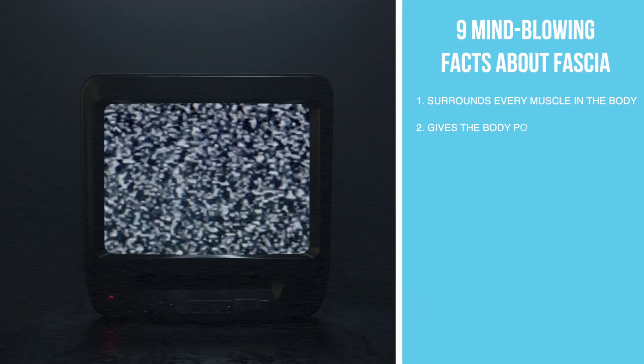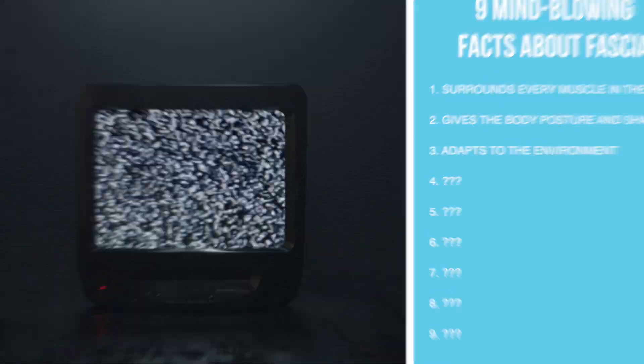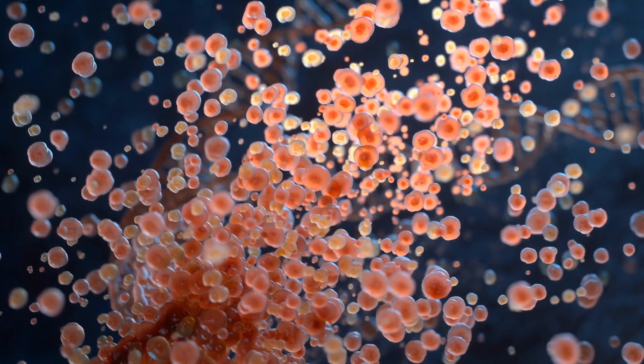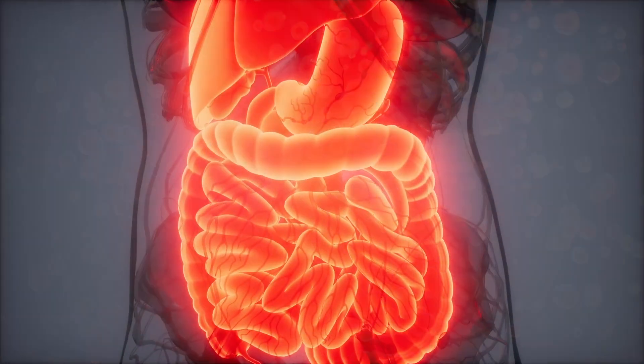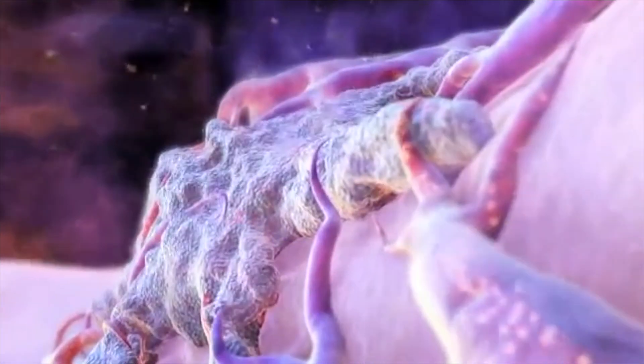Fascia also has similar properties to liquid crystals in those digital TVs — it has these repeating patterns of similar type shapes that have the ability to change and adapt to the environment. The little cells that make fascia or collagen are called fibroblasts. These little cells are like little spiders that can migrate and move through your body, and you have billions of them all over the place. They're basically laying down what's called ground substance, to allow for lubrication and movement.